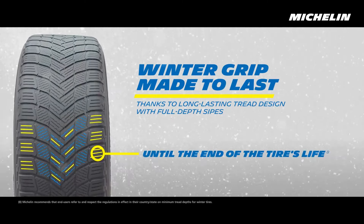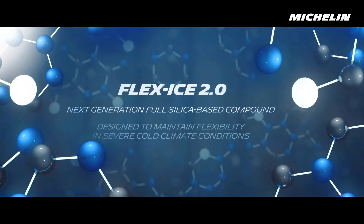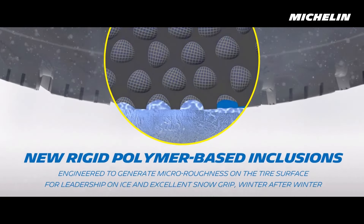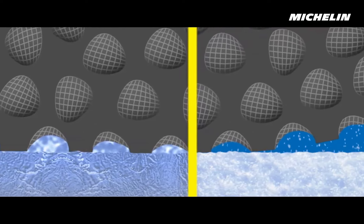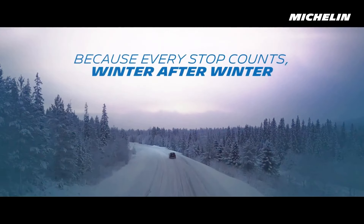Disadvantages: Not designed for performance driving — while excellent in winter conditions, it doesn't offer the same dynamic handling as some high-performance winter tires. Premium cost — like the VikingContact 7, the X-Ice Snow is a premium tire with a higher price point. Less responsive on dry roads — its primary focus is on winter safety, so its handling on dry roads is less sharp compared to some all-season options.